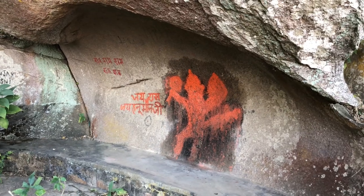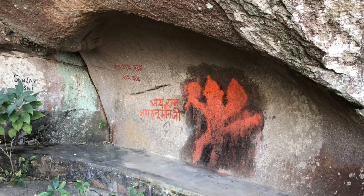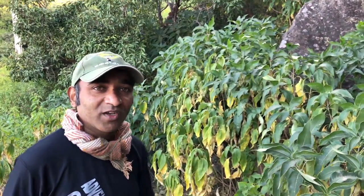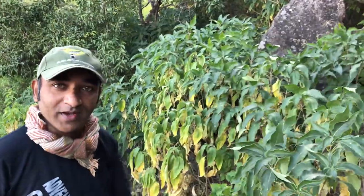We are looking at Hanuman Ji's temple. We will tell our guide about this temple. This is Hanuman Temple. This is a tribe community — they don't believe in a big statue or a big mandir. They just put a stone, colour it, and start believing in that. So it's all about belief.